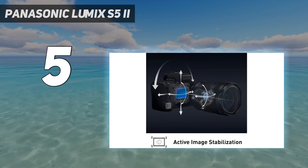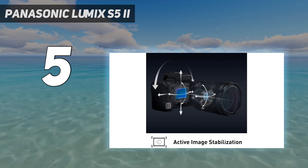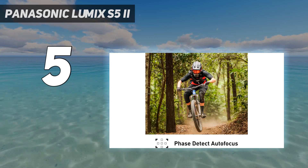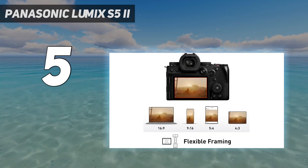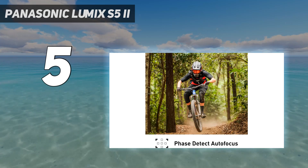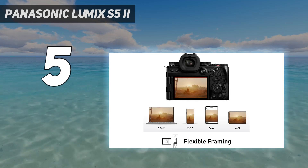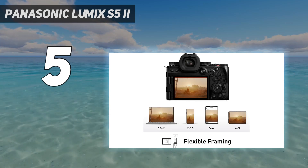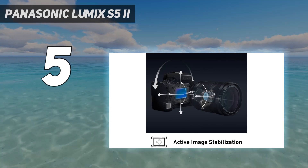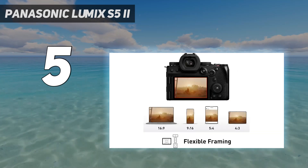Combined with highly effective image stabilization, we found it produces sharp, stable video even when shooting handheld, although the 1.5x crop on 4K 60p video is a shame. It's no slouch for stills either — contrast detection AF proved rapid and reliable, and the S5 II demonstrated excellent noise control. Serious videographers will be drawn by the Lumix S5 IIX, while the Canon EOS R6 II offers more advanced subject detection. Nevertheless, the S5 II is a fantastic hybrid for high-quality video.